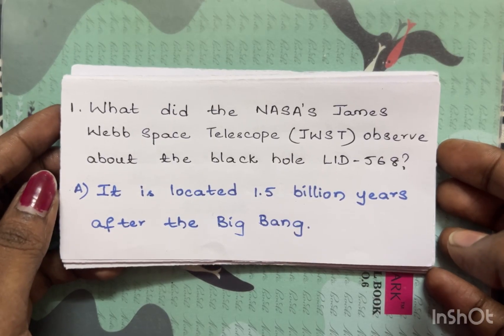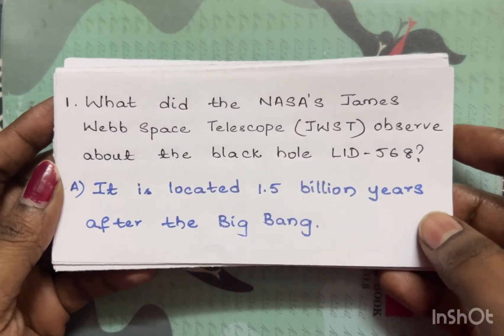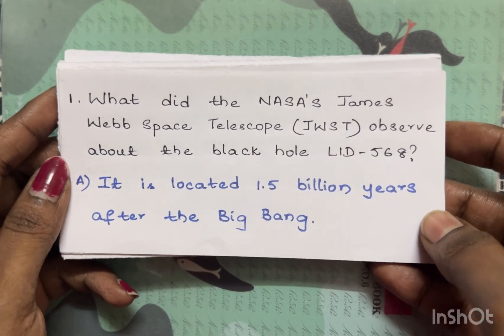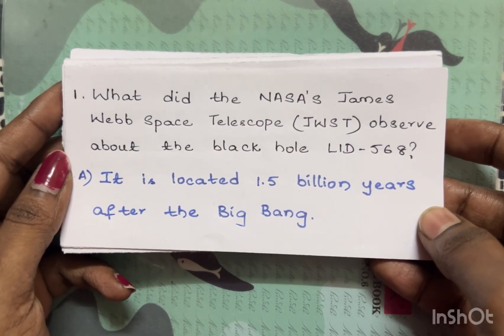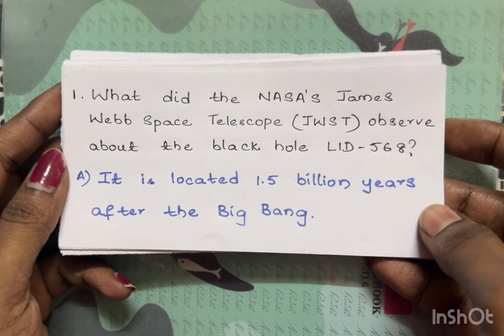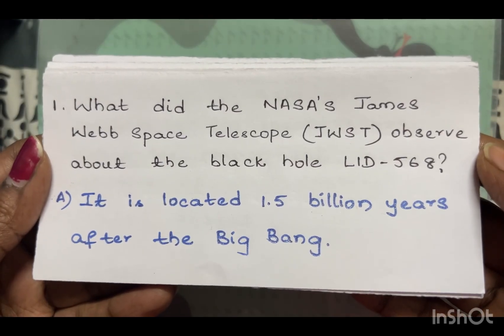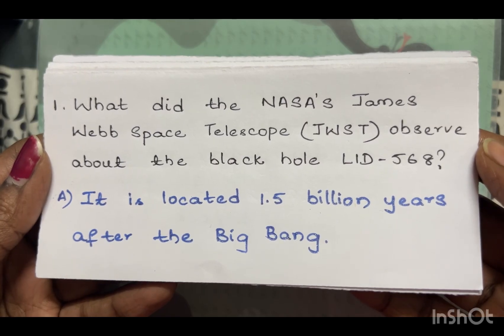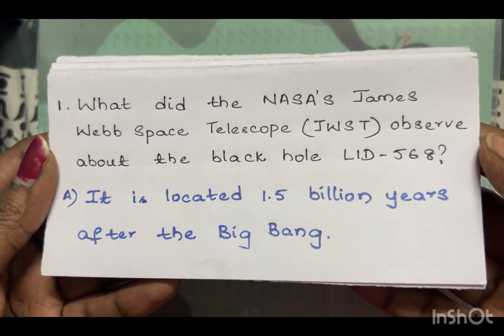Hello everyone, welcome to my channel AB Creative World. Today I'm going to share a few important bits from India's achievements in science and technology, which are useful for TSPSC Group 3 exams. What did NASA's James Webb Space Telescope observe about the black hole LID 568? It is located 1.5 billion years after the Big Bang.